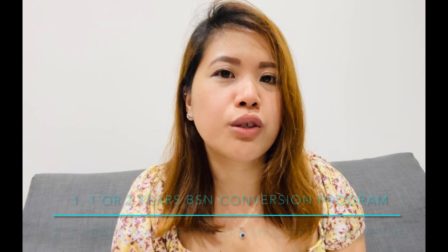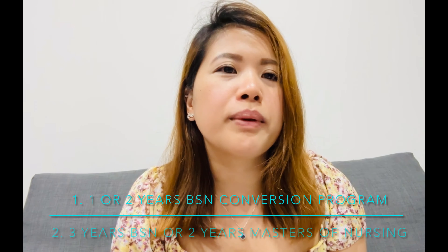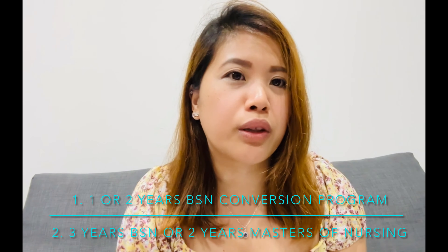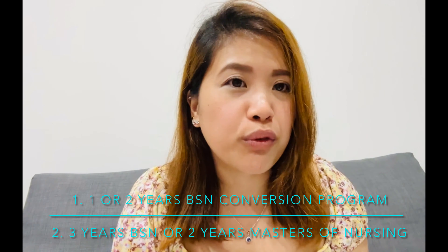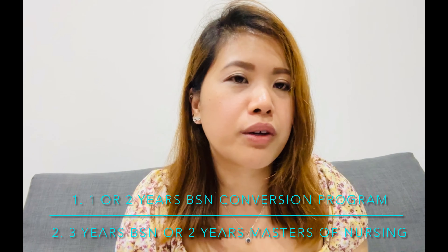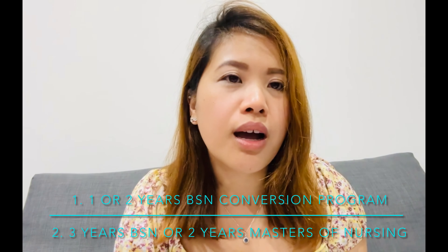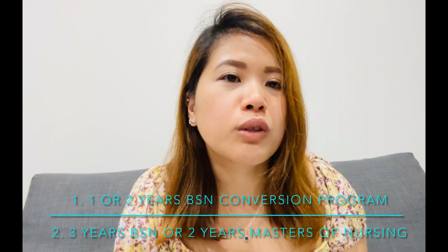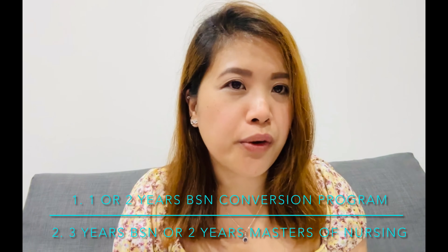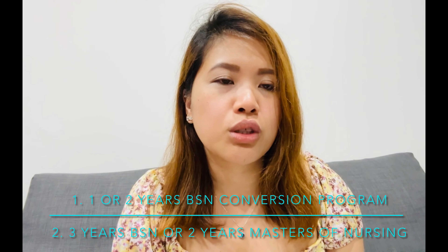Before we start with the OBA process, I want to inform you that there are other options to become a registered nurse in Australia. First, you could take a conversion program — it might be one or two years depending on your credentials. Second, you could take a full master's or bachelor's degree, which takes at least two to three years. Note that not all master's of nursing programs lead to registration, so check on that.